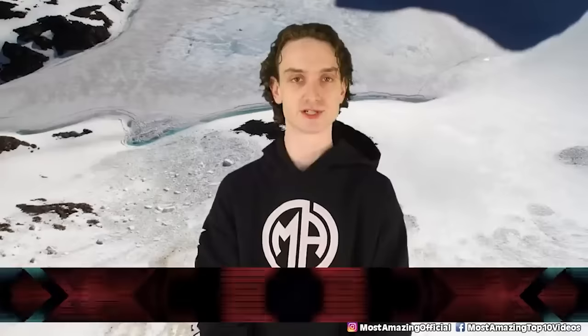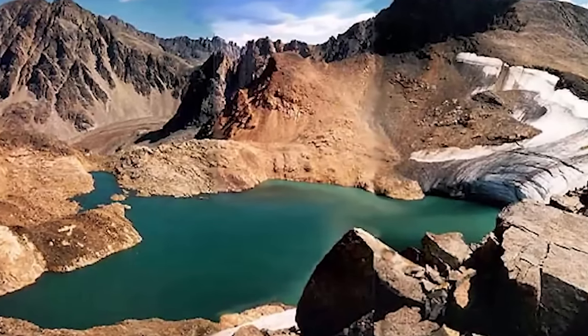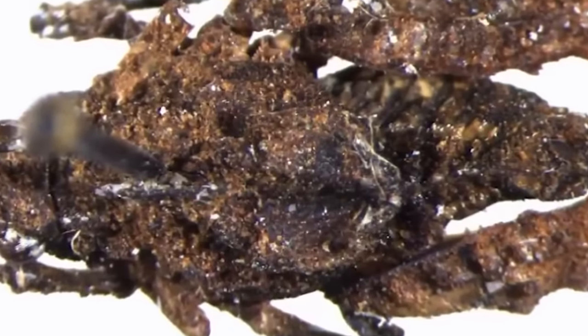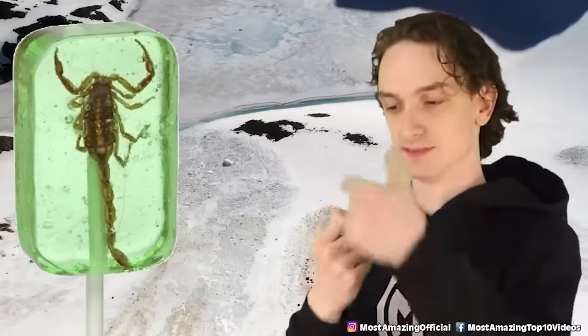Number 2, Grasshopper Glacier. A glacier in Montana is home to many grasshoppers and locusts. Appropriately named Grasshopper Glacier, the mile-long glacier near Crook City holds the remains of extinct grasshoppers. They're not alive — they're just frozen. These poor guys were traveling to find new life and must have got caught up in a blizzard a long time ago. Now they're stuck there for another few hundred years.